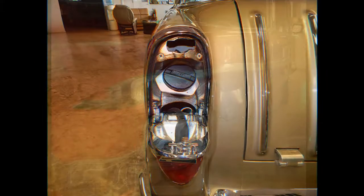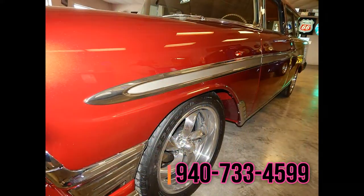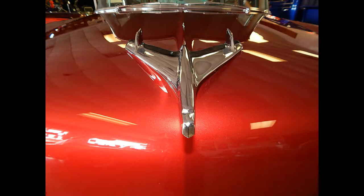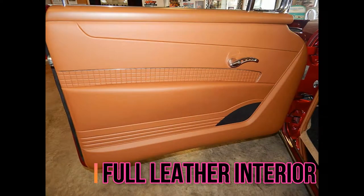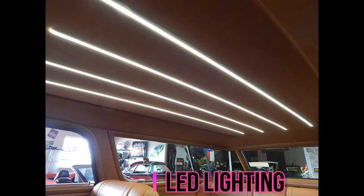Extra added features include all custom LED lighting in the headliner. Full leather interior. 1959 dash. Vintage heat and air system. Show quality paint, two-tone.